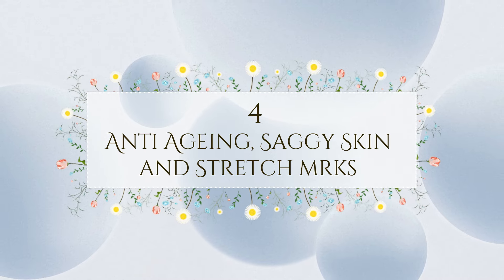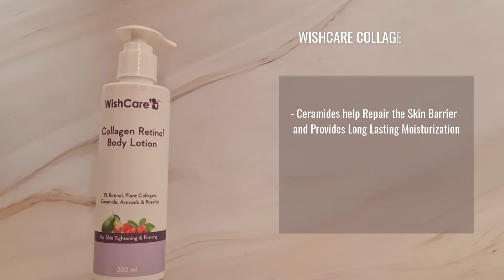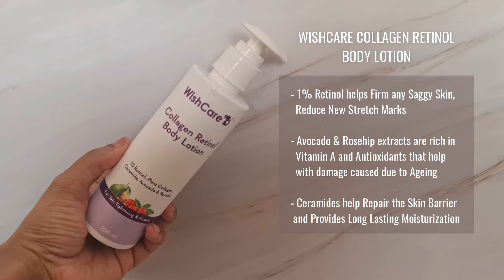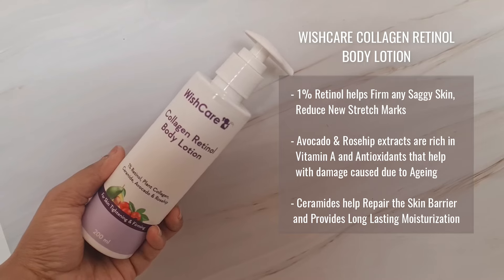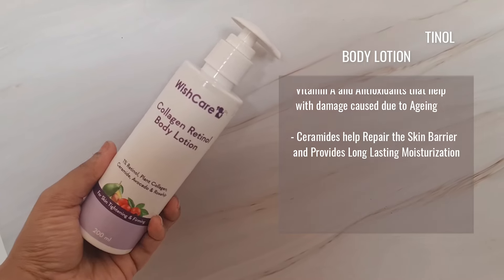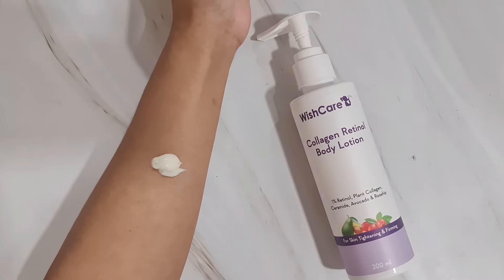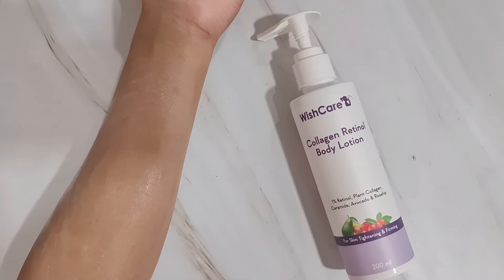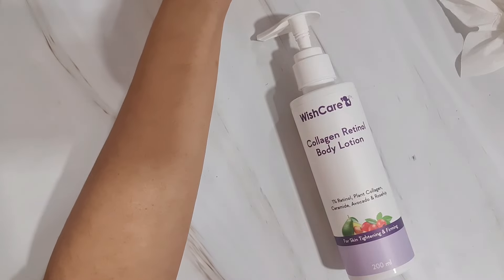Lastly, if you're looking for a good anti-aging body lotion, this is the Wishcare Collagen Retinol Body Lotion. It contains 1% retinol, plant collagen, ceramides, avocado, and rosehip. Retinol helps firm sagging skin and reduces new stretch marks. Avocado and rosehip extracts are rich in vitamin A and antioxidants that help with aging damage, and ceramides repair the skin barrier and provide long-lasting moisturization. With regular use, it reduces skin aging and deeply moisturizes your skin.